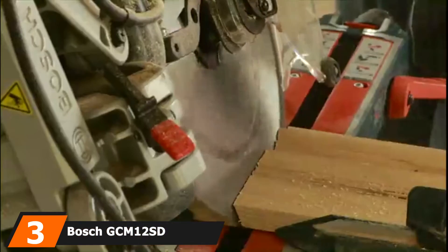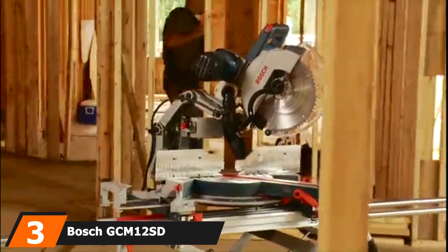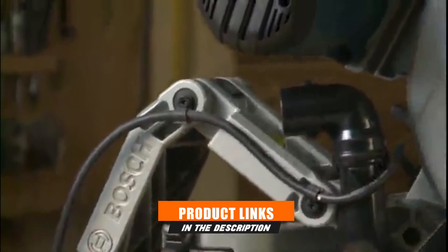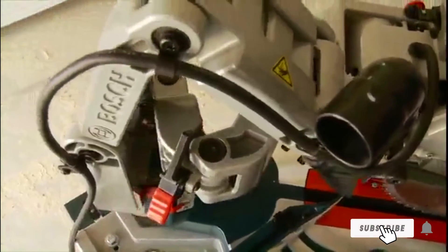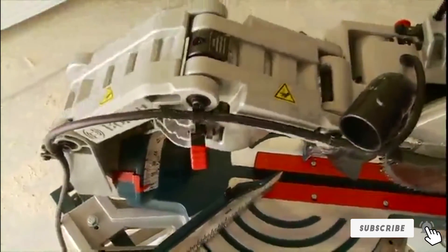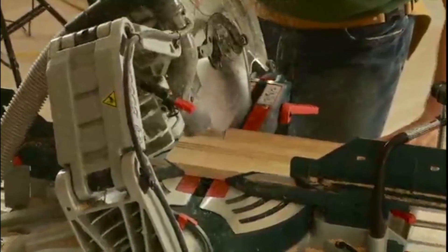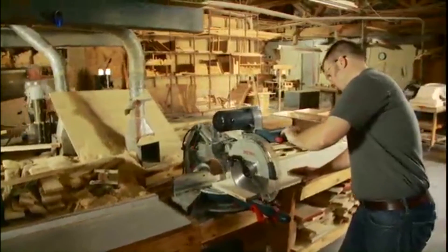The number 3 position is held by the Bosch GCM12SD. The best thing about miter saws is the versatility they offer, though different users need different levels. If you are a professional woodworker, you'll need much more precision, control, and features than a do-it-yourselfer. If this is the case for you, then this is the saw you'll want to check out.